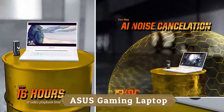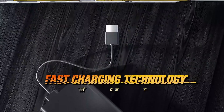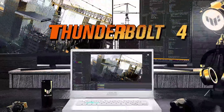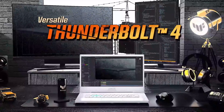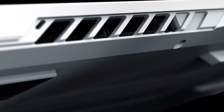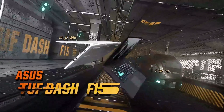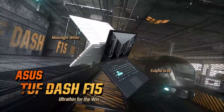Game at pro speed with a lightning-fast IPS-level panel up to 144Hz. With Adaptive Sync, the display's refresh rate synchronizes with the GPU's frame rate to reduce lag, minimize stuttering, and eliminate visual tearing for ultra-smooth and immersive gameplay. Game, stream, and code anywhere.